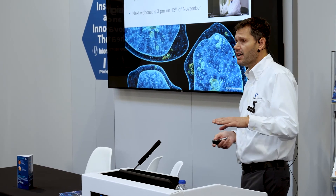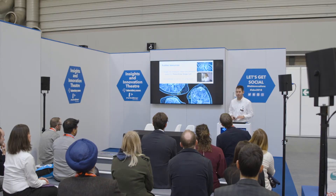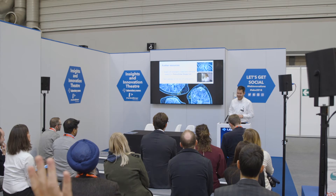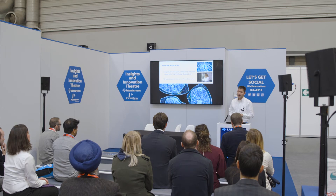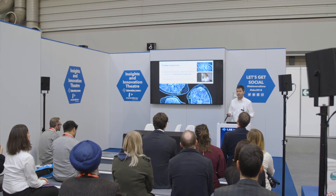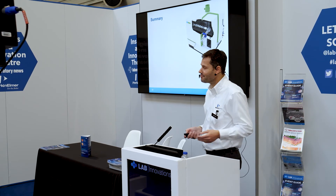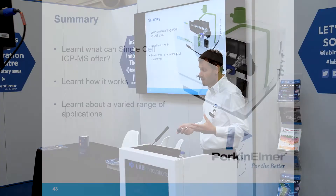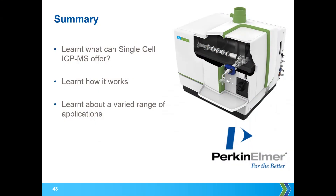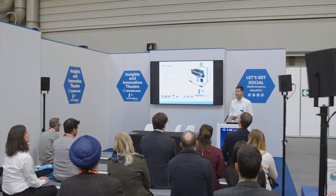For further resources, search PerkinElmer single cell and you'll find more information. There's also a webcast coming up on the 13th of November explaining more about these applications and how it works. In summary, we've learned what single-cell ICP-MS has to offer, how it works, and some of the different applications we're pursuing. Thank you.